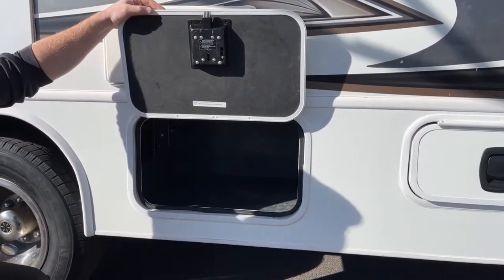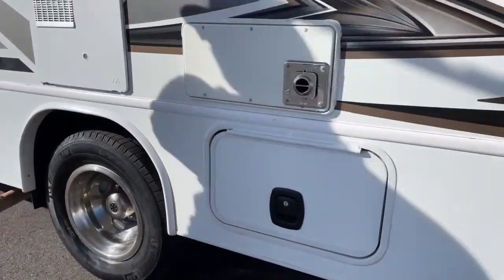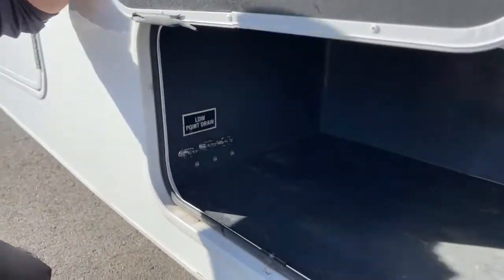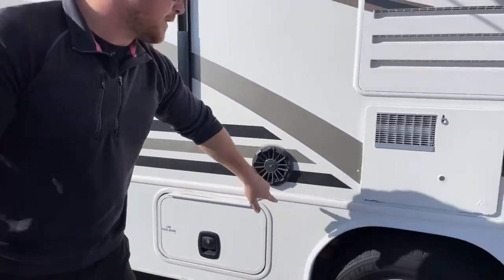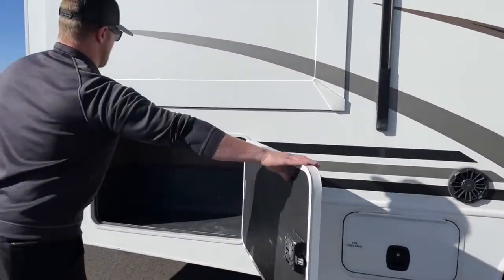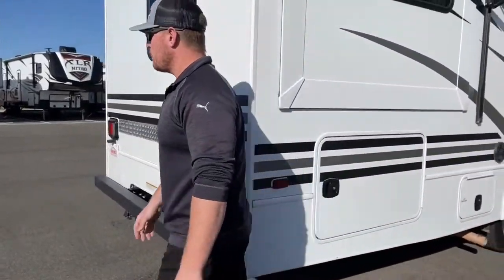Behind that, there's nice big storage. This is what you get when you upgrade from vans into Class Cs — you actually get some underbody storage. Moving back, more storage. On this left side, we do have our low point drains, which is for winterizing this unit. We do have outside speakers — one there and one in the front — that hook directly into the radio inside to play music while you're enjoying the evening. And in the back, a really big storage compartment, perfect for all your lawn chairs, maybe a little gas grill, whatever you need.